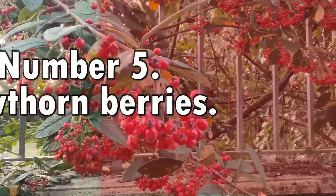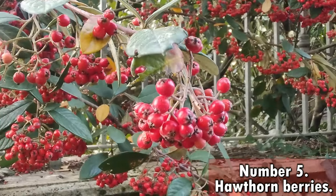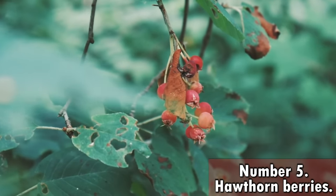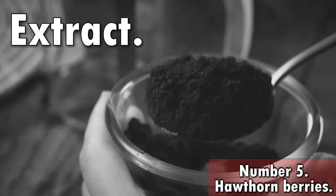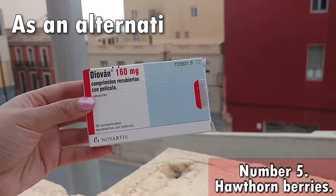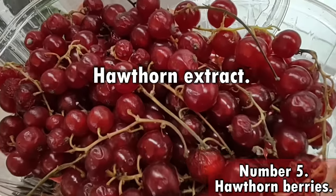Number 5 is a natural supplement that's extremely interesting for people with heart health concerns as well as for those with diabetes. The extract from the leaves and berries of this plant is very commonly used in combination with other extracts as an alternative to blood pressure medications. I'm talking about Hawthorn extract.